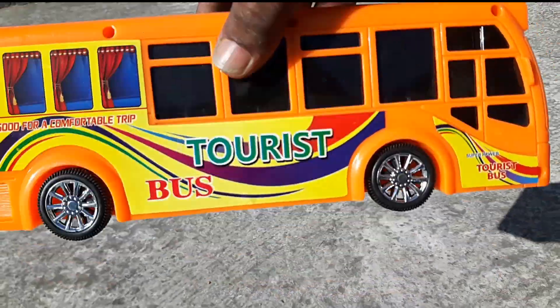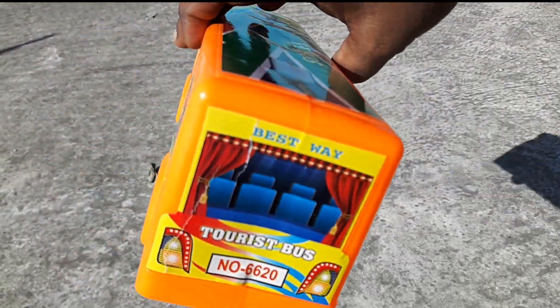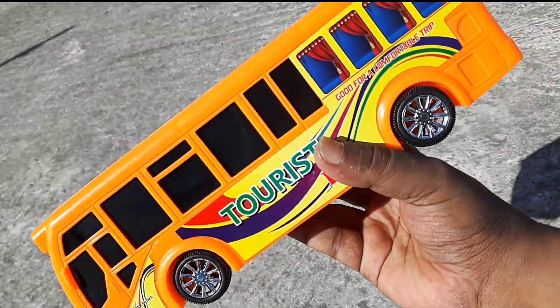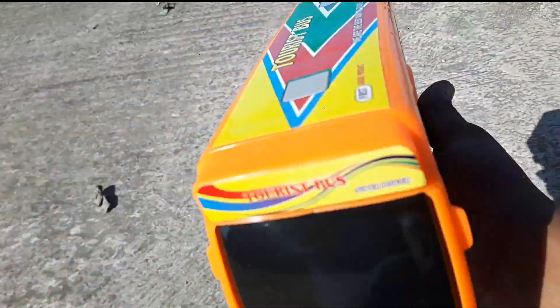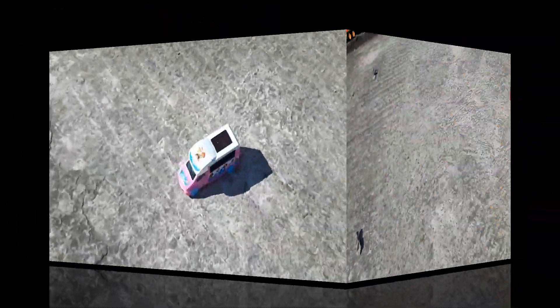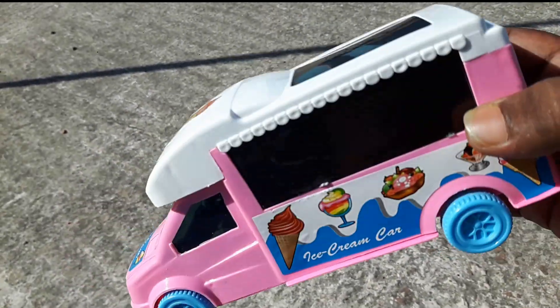This is a colorful tourist bus. It's a beautiful tourist bus. Look at this. It's a beautiful sticker. It's a beautiful color. It's a beautiful tourist bus. Look at this. Ice cream car.